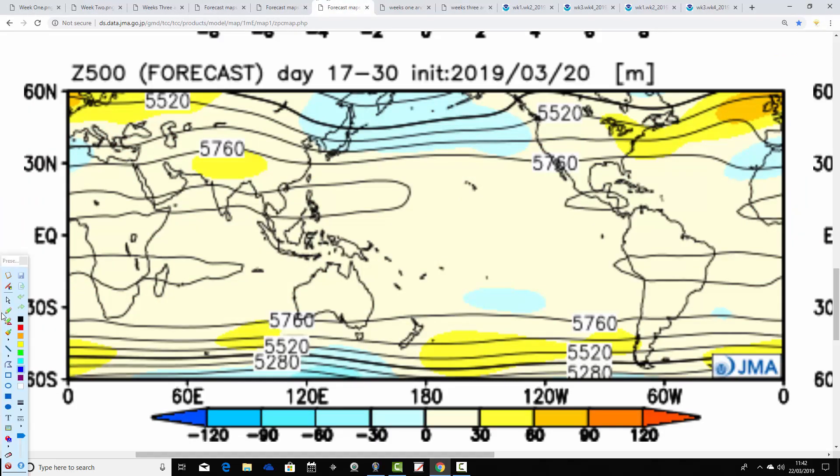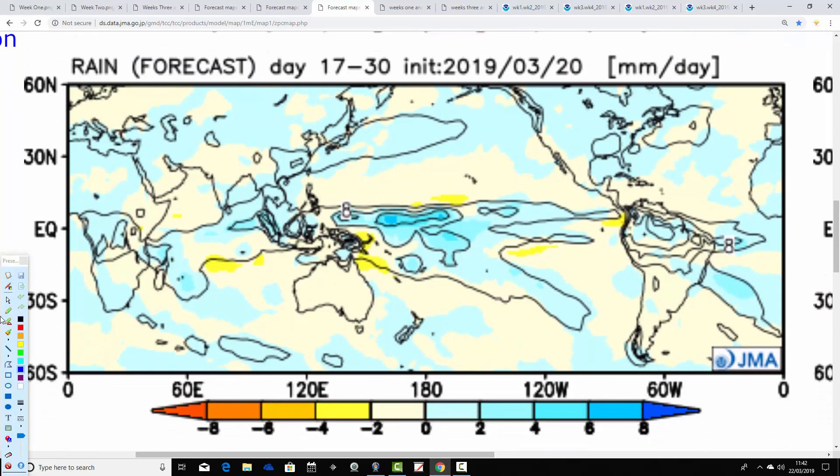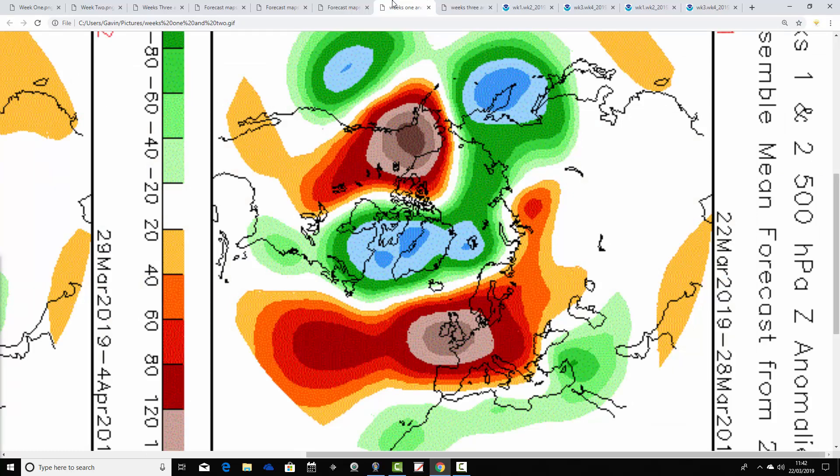Going through to weeks three and four, no real change — above-average heights continue very close to the country. The jet stream is moved up to our north. Temperature anomalies are close to or slightly milder than average; not desperately warm, but certainly on the milder-than-average side. Under high pressure we remain generally dry as well. So all looking very stable and very quiet for the next month. There will be rain at times, but the anomalies for the next four weeks are high-pressure dominated, milder and warmer than average, and drier than average.